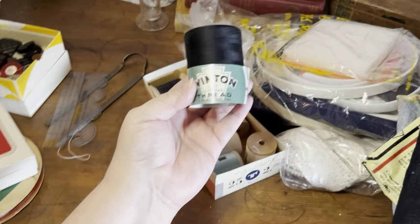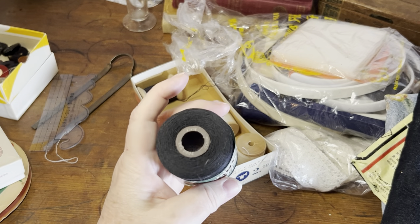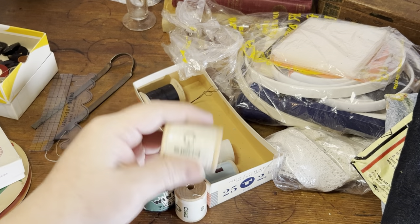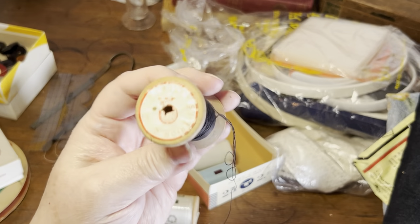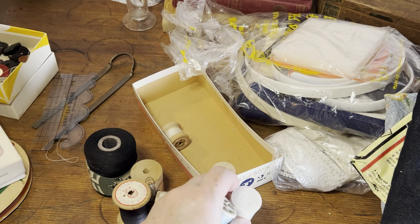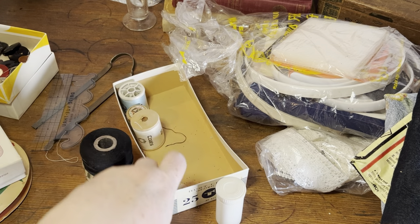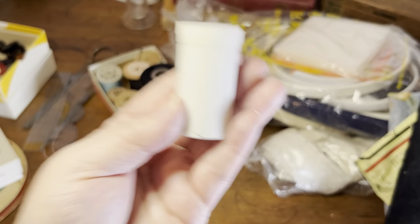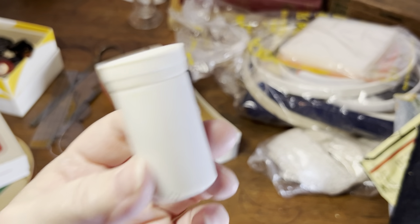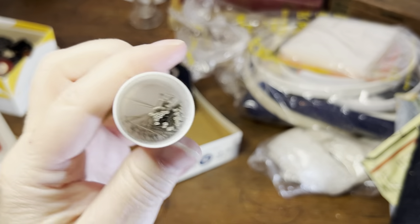Winton vat colors thread — a very big spool of black thread. Some Coats thread on a wooden spool, brand new white. There's another one — Atlas. Some wooden and some plastic spools. Now there's a mystery tin — what are you guessing? Put a guess in the comments! One, two, three — I'm guessing needles. Am I right? Nope — pins! No gold in them there hills. What else is in here?